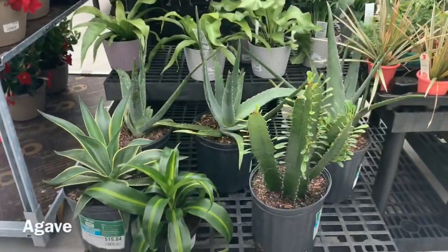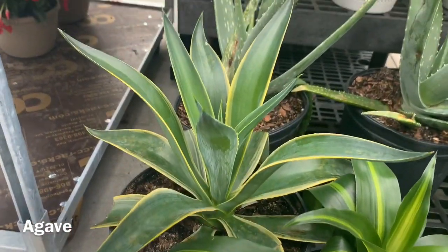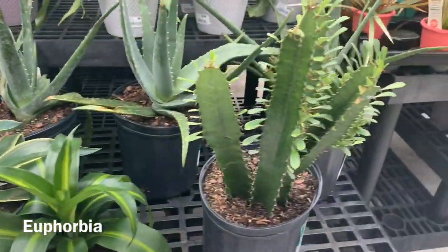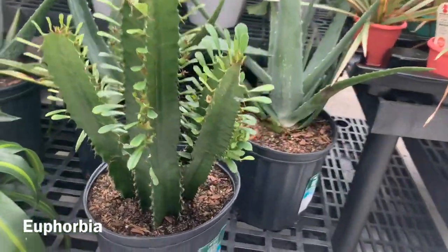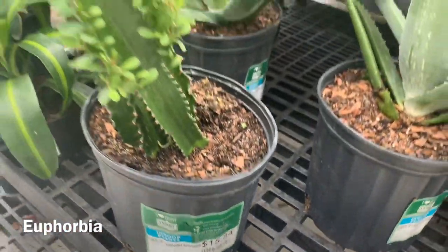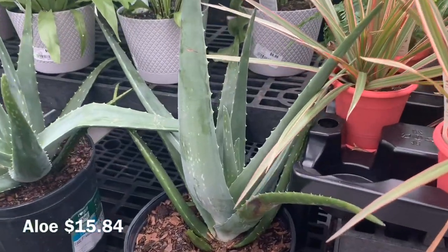Over here they have some Agaves for $15.84, a Euphorbia also $15.84, and some nice big aloes at the same price.